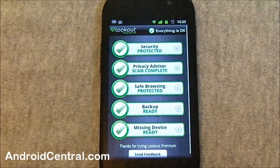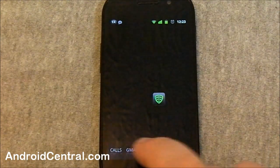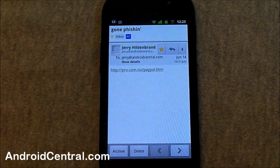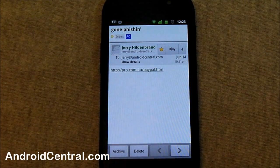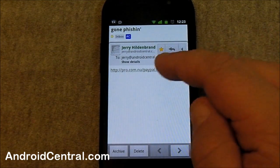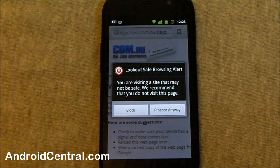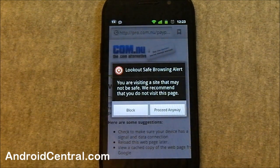To show you what it does, let me go into my Gmail. I have here a phishing website. Yes, you can see the URL — you should not go there. It's a fake PayPal site that's going to try to steal your PayPal credentials. Let's go ahead and tap it, and boom, right off the bat — it loaded in the background but Lookout throws up a pop-up, just like you would see on Chrome.